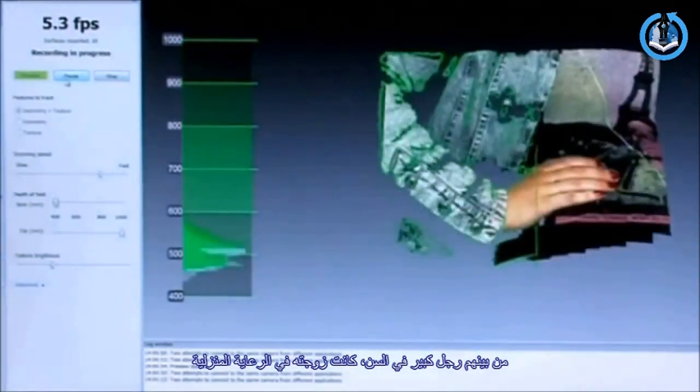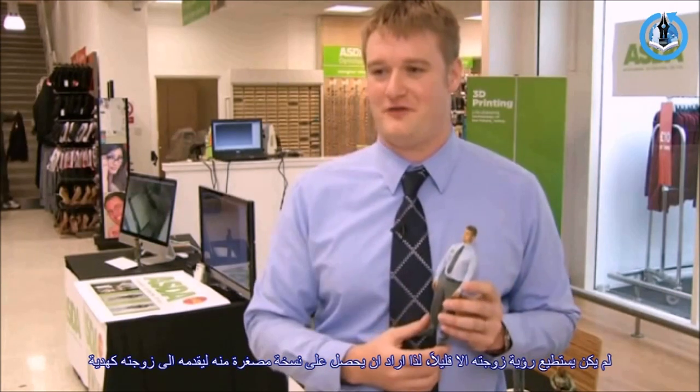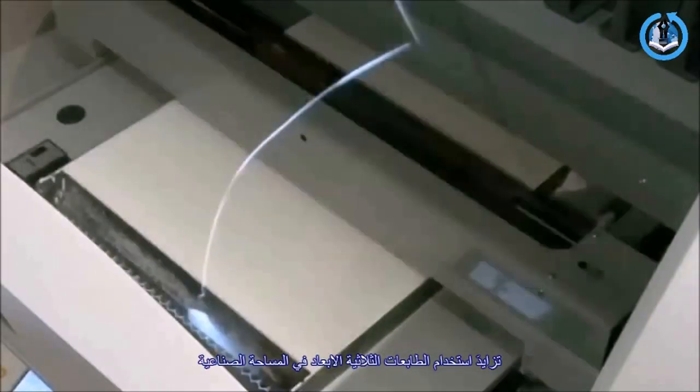So a gentleman came in, an older gentleman, and his wife is in a care home. He doesn't get to see his wife that often, so he wanted to do a scan to give to his wife as a present. I thought that was very touching.